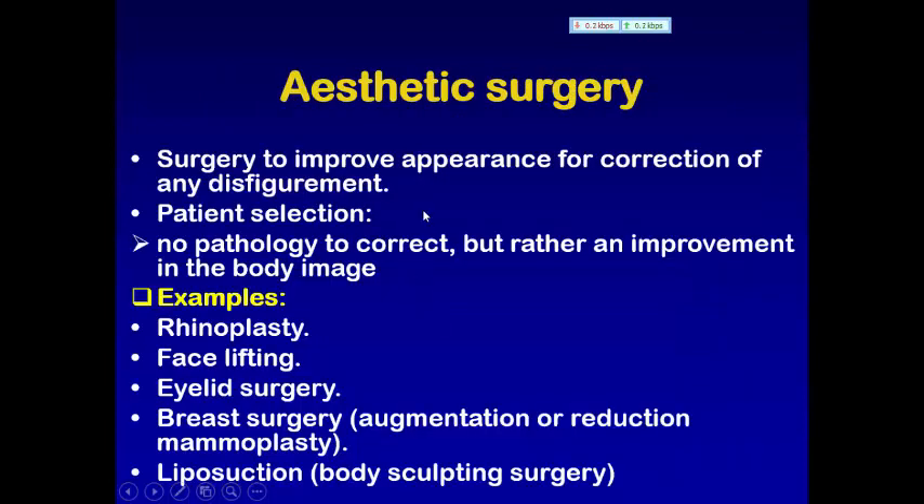موضوع مهم جزء من الـ plastic surgery هو الـ aesthetic surgery. الـ aesthetic surgery هو surgery to improve the appearance for correction of any disfigurement. ومهم جدا في patient selection، لأنه هنا ما كو pathology، but rather an improvement in the body image is asked for. يعني الـ patient يريد مجرد تحسين الصورة الخاصة به.